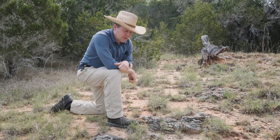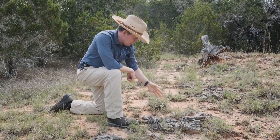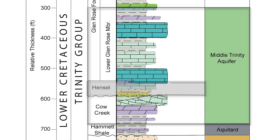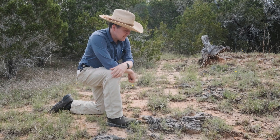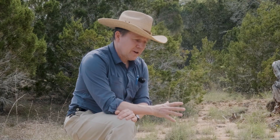Here we are in Hamilton Pool at an outcrop of the Hensel Sand, which is part of the Middle Trinity Aquifer. The Lower Glen Rose limestone is above us, the Hensel Sand is here, and then the Cow Creek limestone is below us — and that's where the spring interval is. If you go about a mile to the east, this actually transitions into more of a limestone. But this area, the study area of Hamilton Pool, is unique in that the Hensel here is a true sandstone. We think that plays a significant role in allowing water to be absorbed, recharge, and get to the Cow Creek to feed these springs.